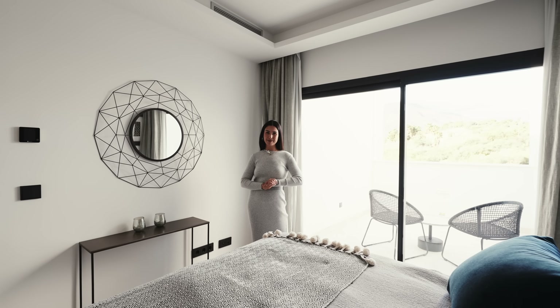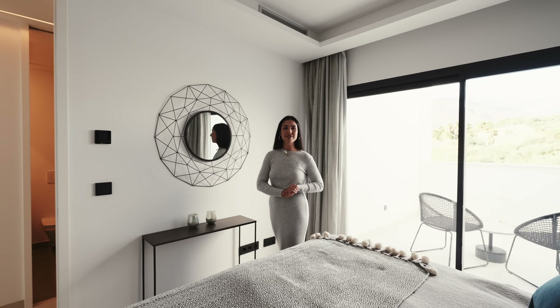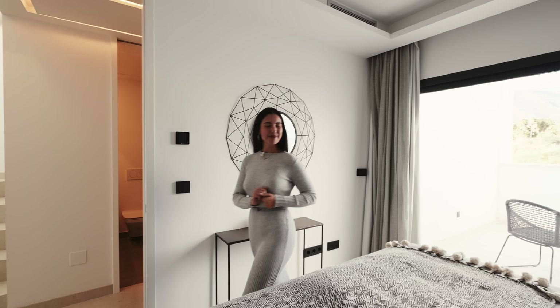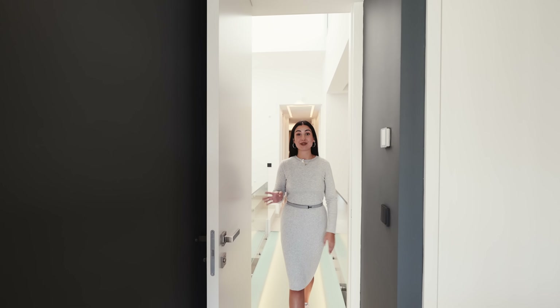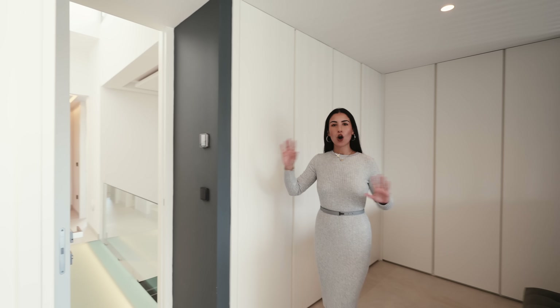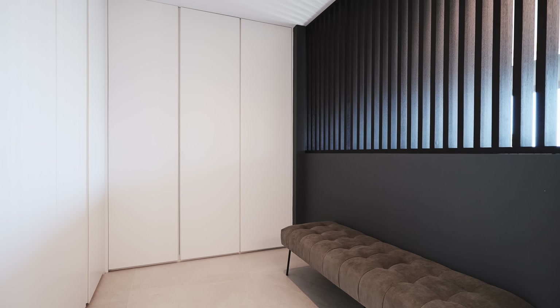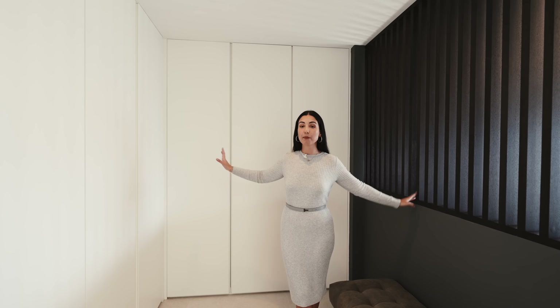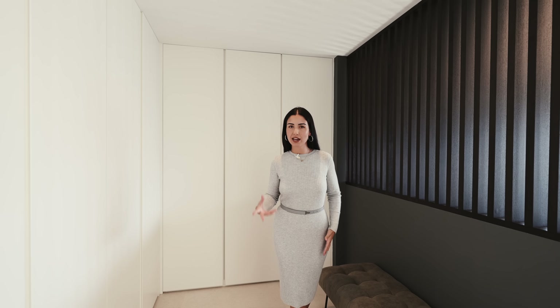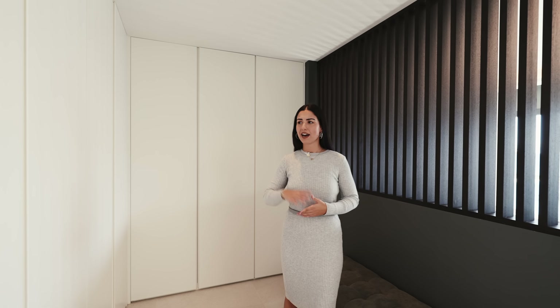Coming up these oddly satisfying geometric stairs, we access the first floor, which hosts two guest bedrooms and the master bedroom. We're standing on a walkway that acts as an interior balcony, allowing you to peer down into the living area below. Just behind me, the guest bathroom shared by the two guest bedrooms features a tall stand-in shower, a lovely vanity with flattering lighting, and beautiful natural stone accents.